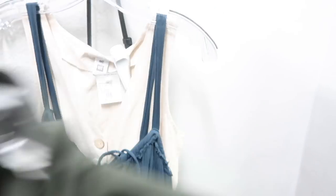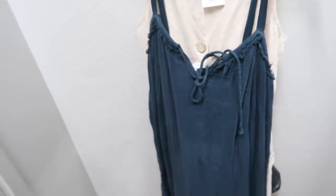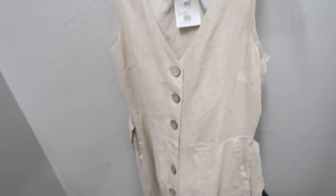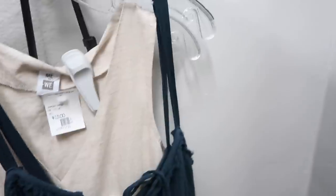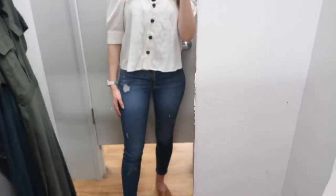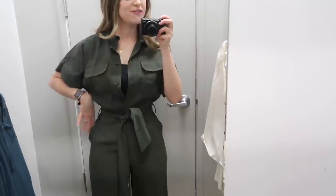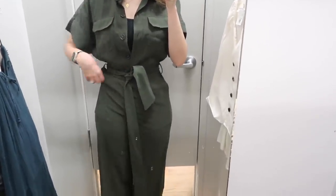I'll definitely try on the jumpsuit to make sure it fits, and this linen-y dress — I'm sure it'll be too long and maybe too shapeless. There's also another linen-y jumpsuit that might be short, so we'll see. I'm also going to try that other top. Even if everything fits I might have budget left over. Okay, I haven't buttoned this jumpsuit yet — it fits! The only issue is I have a really short torso so the crotch sits really low.